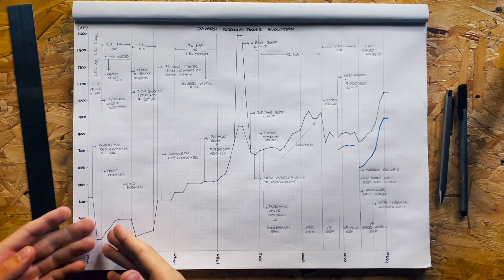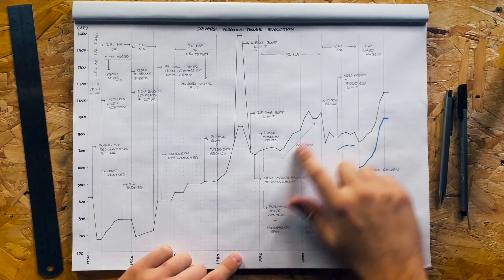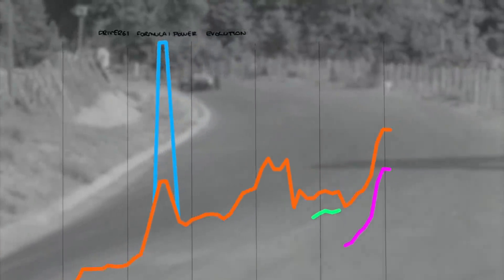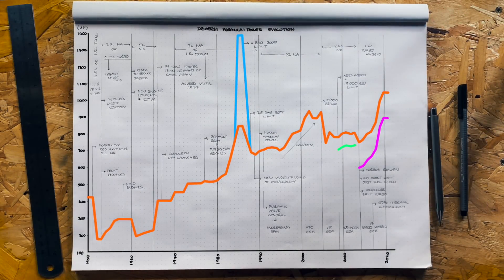This is a graph of how much power Formula One engines have produced from the very first championship race in 1950 all the way up to today. The build-up has been far from steady, with massive breakthroughs and tight restrictions. Let me take you through it and explain why these changes have happened as well as the engineering behind it.